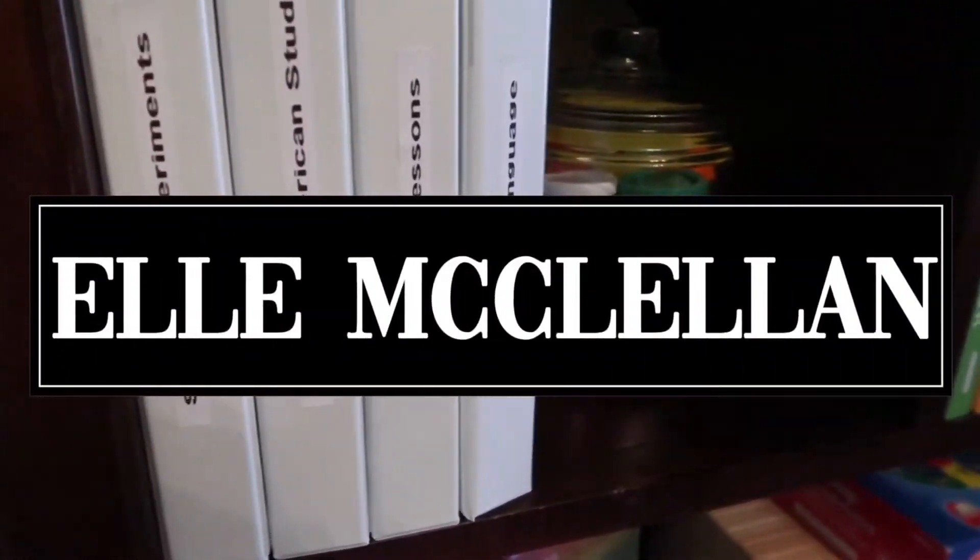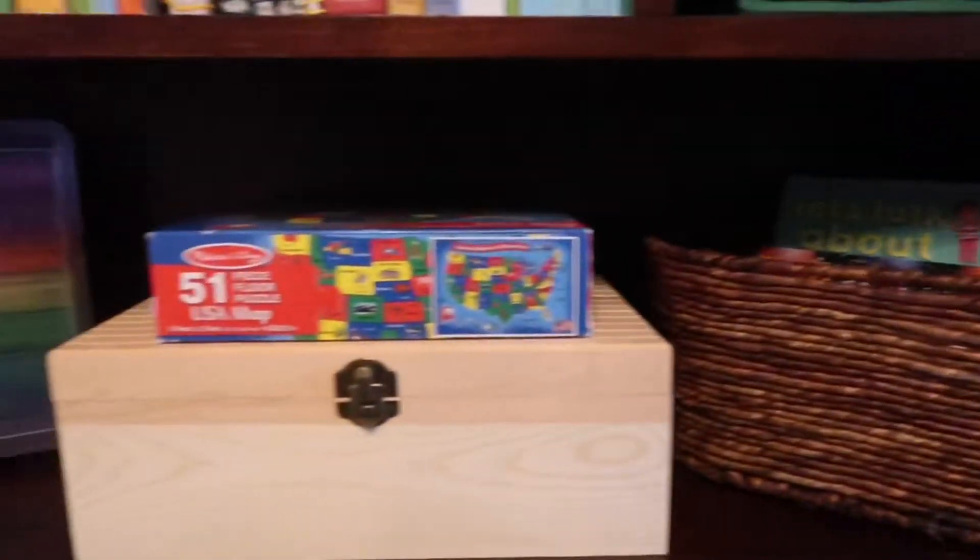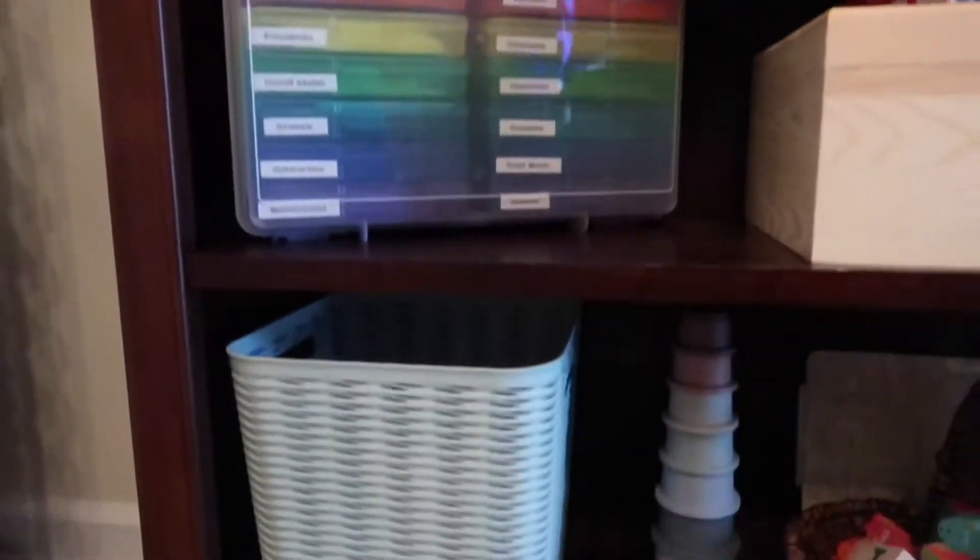Hi guys, welcome back to my channel. Today's video will be part two of my homeschool organization. If you did not watch part one, the link will be listed in the description box below so you can go right over after you watch this video. So let's get into the video, hope you enjoy.